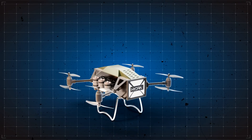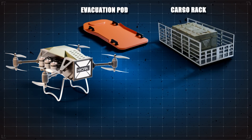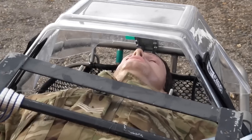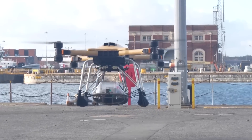It is also equipped with a release system which can carry a variety of payloads depending on the mission, including casualty evacuation pods, cargo racks, underslung loads, and a number of weapon systems including the Brimstone. There are also plans to potentially add features that could allow the drone to extract troops from the battlefield and take them to a hospital.